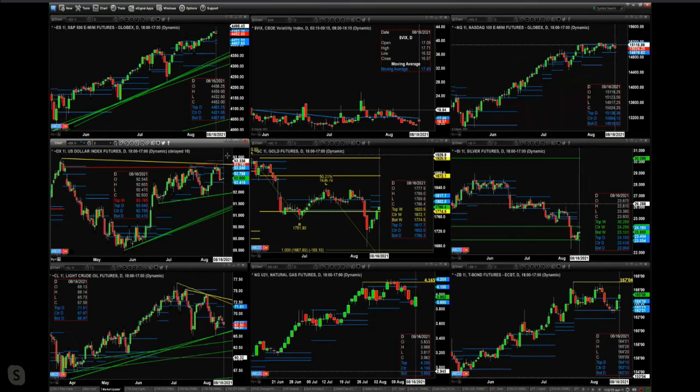The U.S. dollar index — as we pointed out on Friday — even though it was moving lower quite a bit, it found support at the bottom of its daily profile. That level is 92.41.